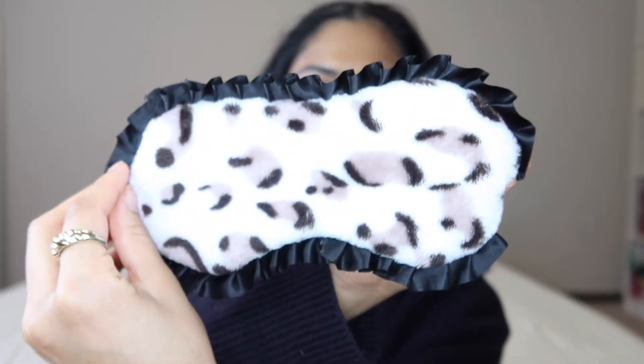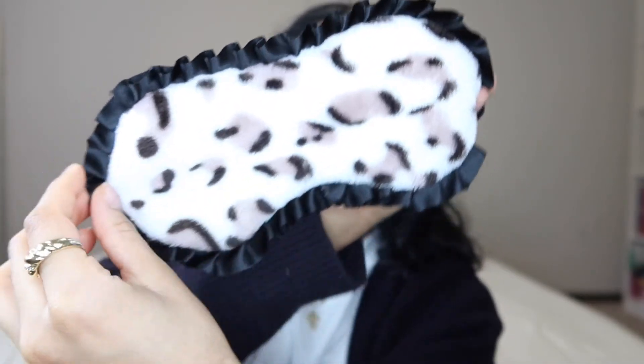Next is a sleeping eye mask — it is the cutest thing ever. It's from the Vintage Cosmetic Company at Ulta, the same brand as my hairband from my get-ready-with-me video. This is the cheetah print one with cute little ruffles all around it. It blocks out 100% of light — perfect if you live in the city or with roommates who are still up while you're trying to sleep.